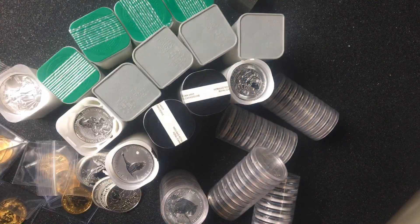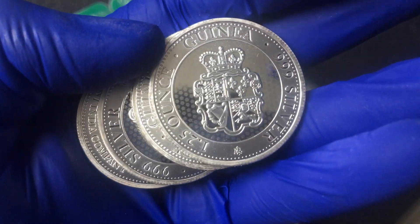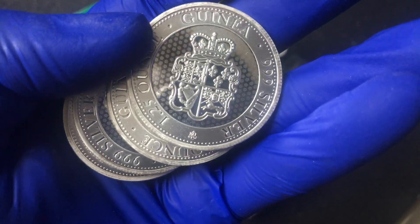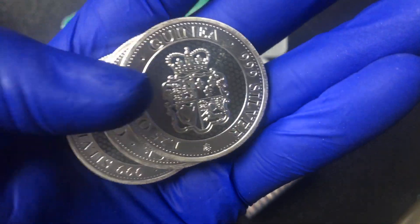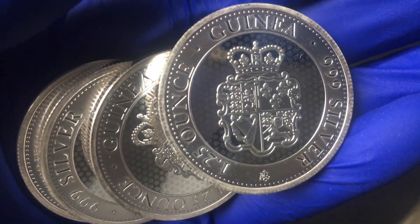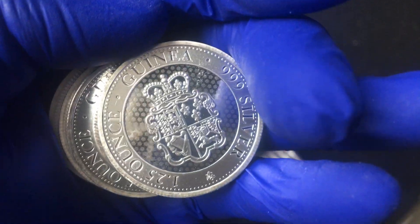I don't know if anyone's seen these coins — these are the ones I got from the European Mint, from the St. Helena Mint, or the East India Mint, whatever you want to call it. These are the one-and-a-quarter ounce silver guineas crown. They've done the spade coin, which I also picked up, but I saw these and thought I'd give them a go. Gorgeous coins — the quality from this mint is just unbelievable. I just picked up about 20 of these. More of a collector coin kind of thing, but picked them up at a pretty good price.